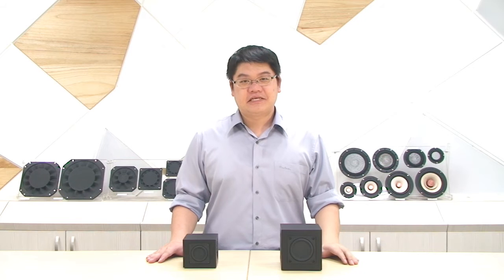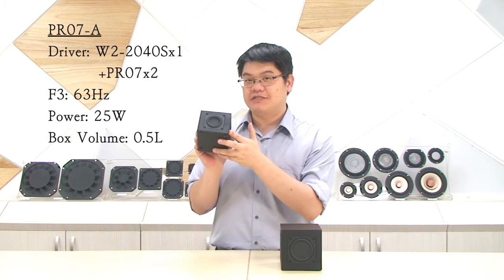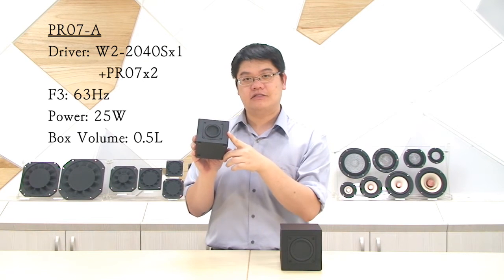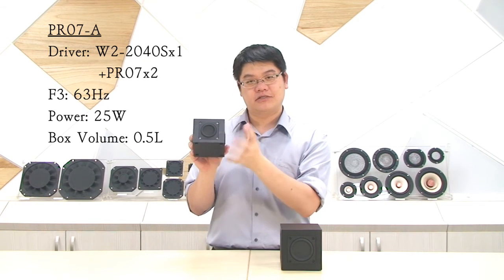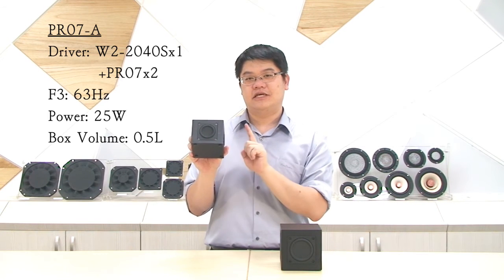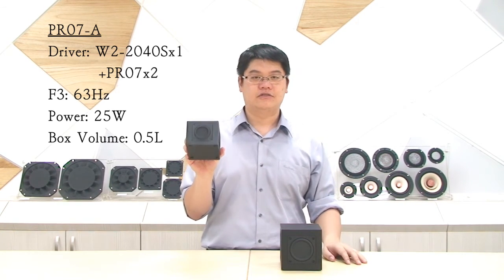Second, with TB's special design, the subwoofer can now be very, very small but still have great low frequency. Take our PR07-A as an example. The active driver is using our W2-2040S, and the box volume is 0.5L only, but it can easily reach 63Hz low frequency.